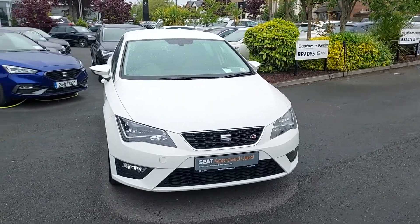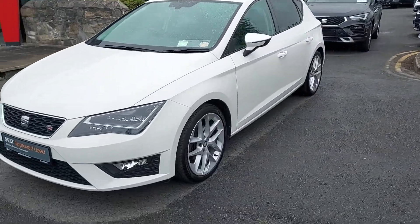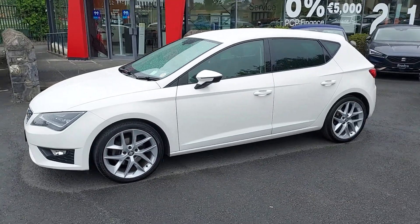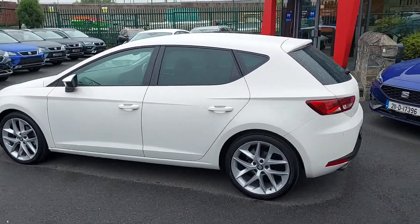This Leon here is finished in candy white and sits on 18-inch alloys all around. This car has a 1.4 TSI petrol engine giving out 125 brake horsepower through the 6-speed manual gearbox.